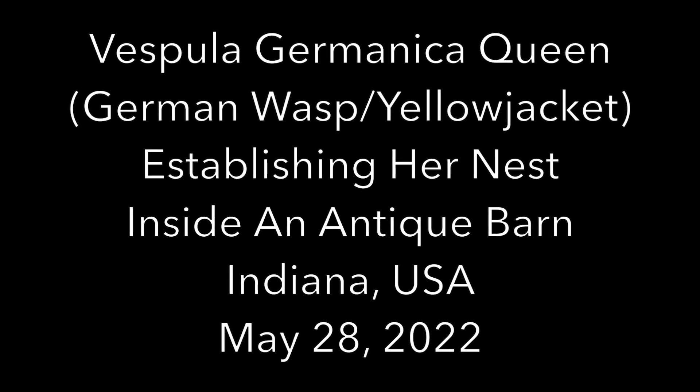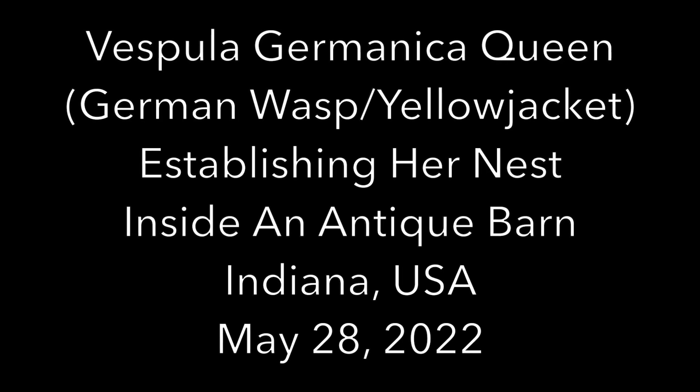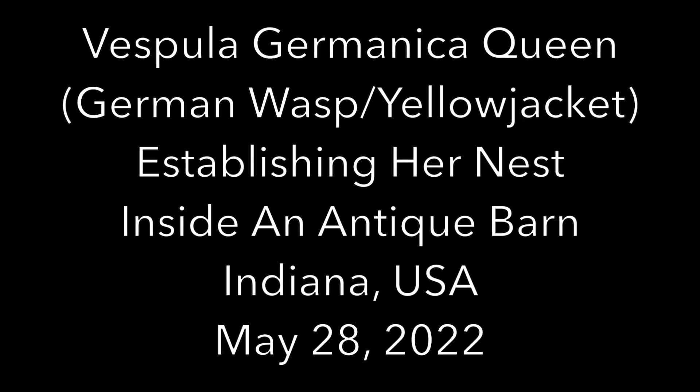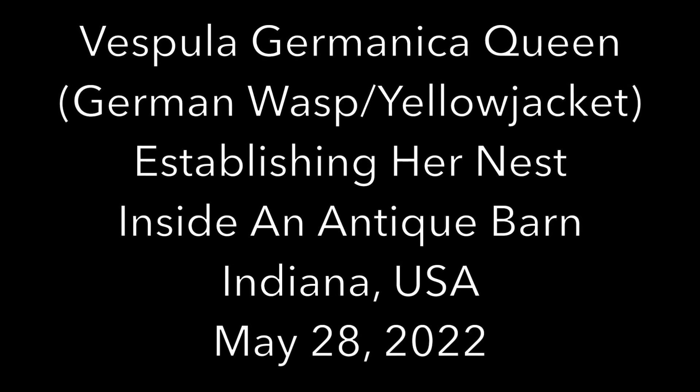Welcome to the Green Wasp Removal YouTube channel. In this video we'll be studying Vespula Germanica wasps as the queen establishes a brand new nest inside an antique carriage barn in northeastern Indiana, USA. This Germanica queen was first observed on May 28th of 2022.